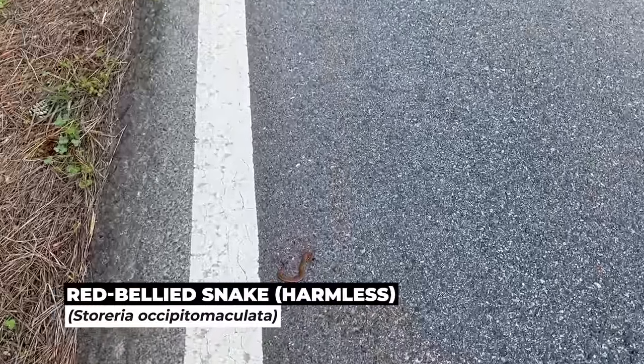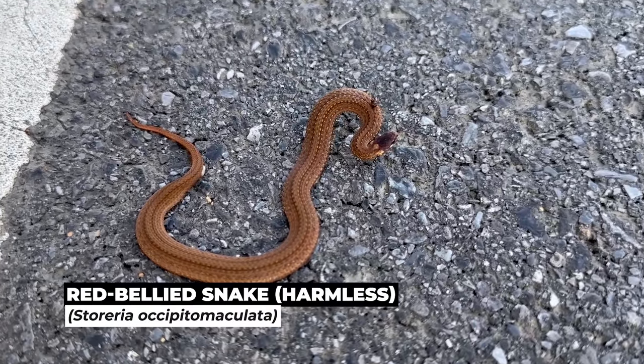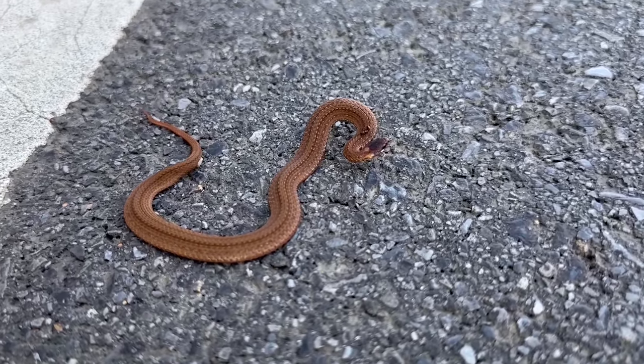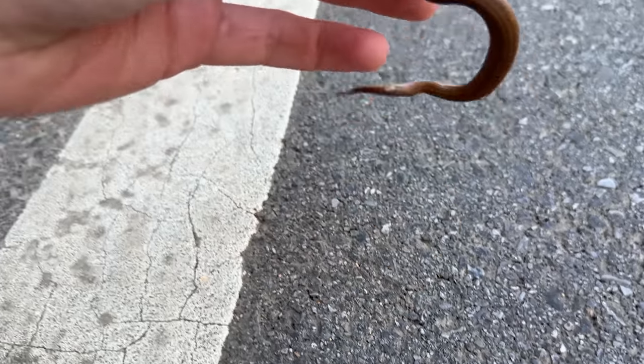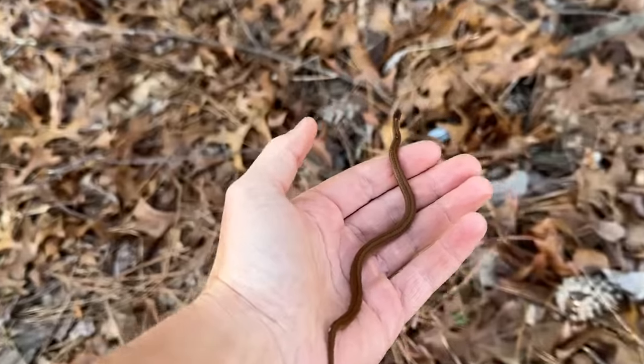Well, that's not something I was expecting to see this morning — a snake on the road. Look at that guy. A little red belly. Well, that dude is kind of beautiful. That's a great way to start the day, but Bob is waiting on me, so I'm just going to make sure this guy gets out of the road. There you go, buddy.